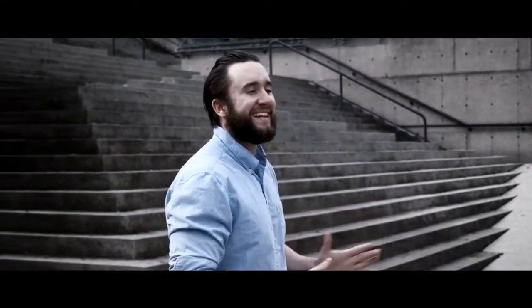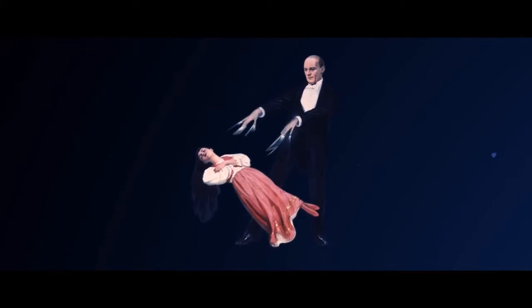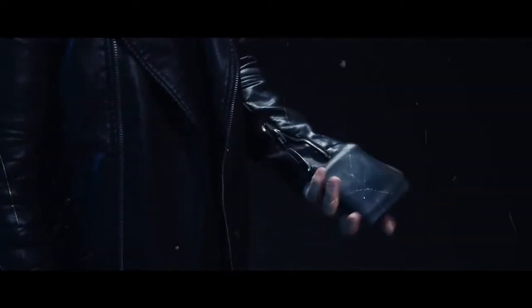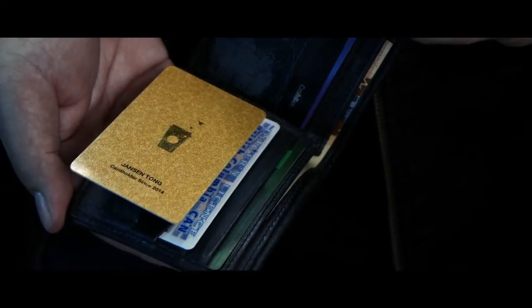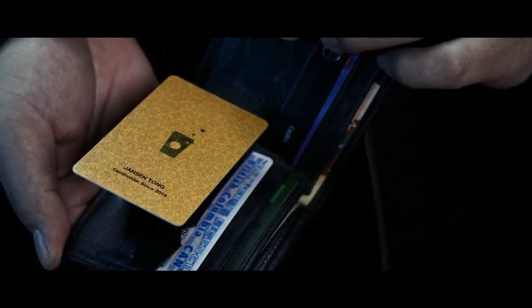Levitation is one of the most classic and iconic magic illusions. Float takes a classic full-scale illusion and shrinks it down to pocket size, having an illusion set sitting flat in your wallet ready to amaze at a moment's notice. It's fun, easy to do, and fully attention grabbing.